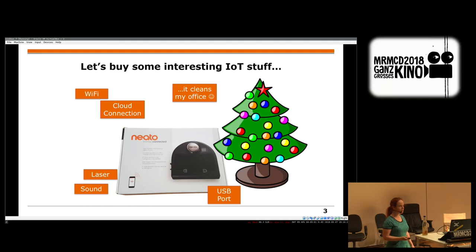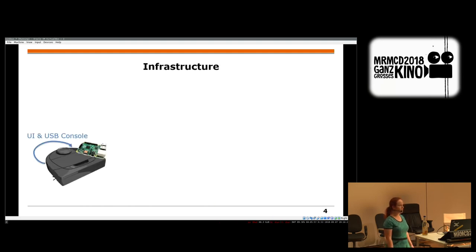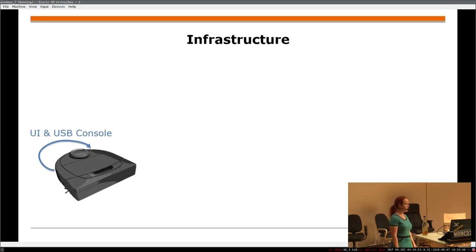The older NITO vacuum cleaners had a Linux system, and people were mounting Raspberry Pis on them to run stuff on the console. But the newer ones have more limited options — they are closed source. They still have a UI and USB interface, and if you buy the connected variant, you can connect it to an app to get a map of your home or start the vacuum remotely.